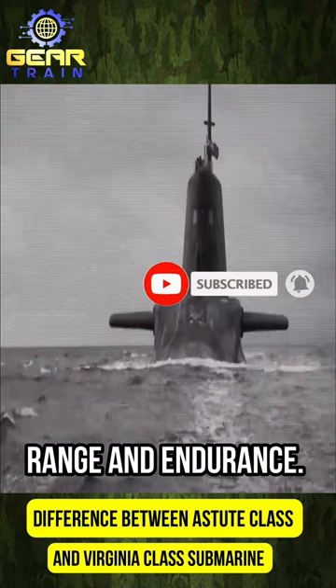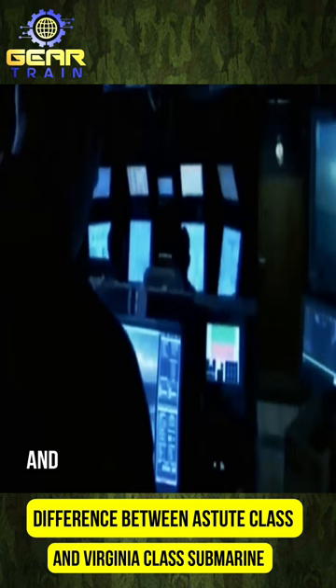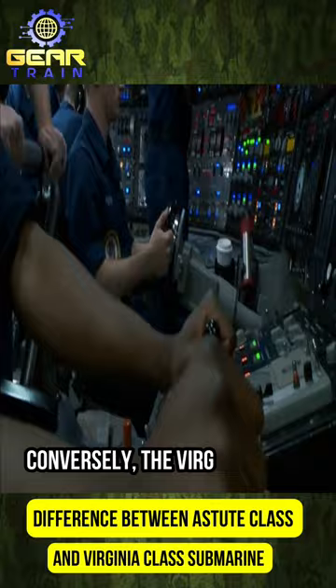Notably, the Astute-class features advanced sonar systems and a high degree of automation, requiring fewer crew members. Conversely, the Virginia-class submarines, operated by the U.S. Navy,